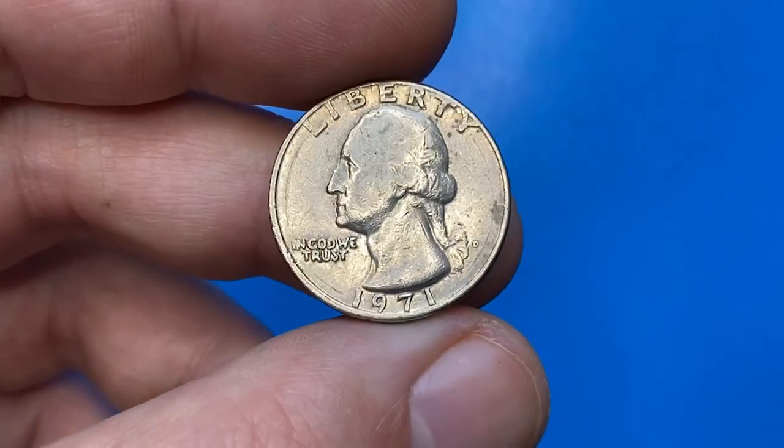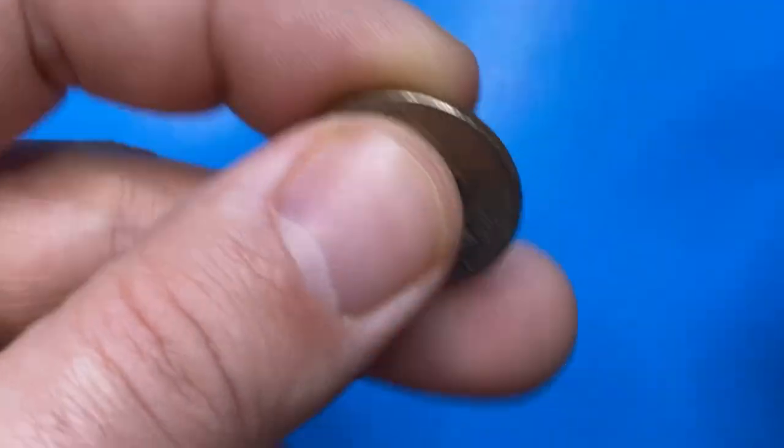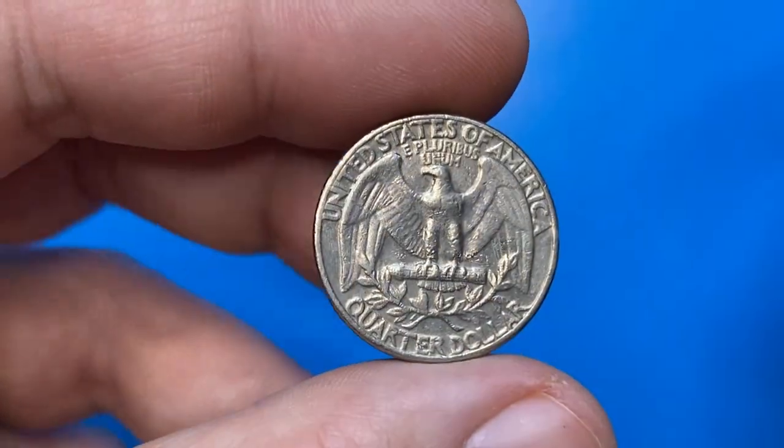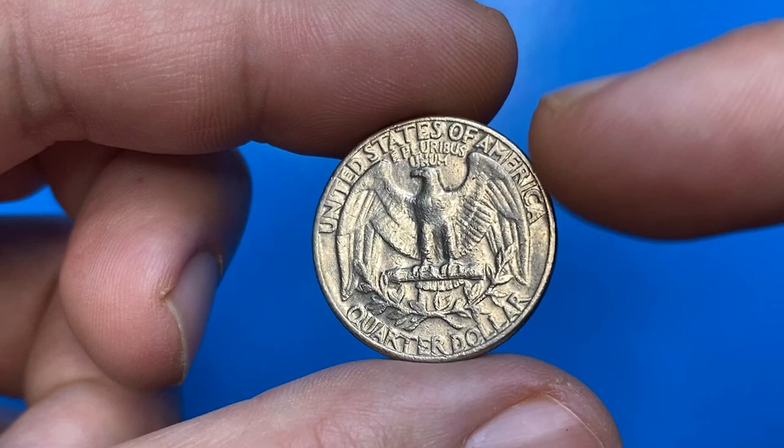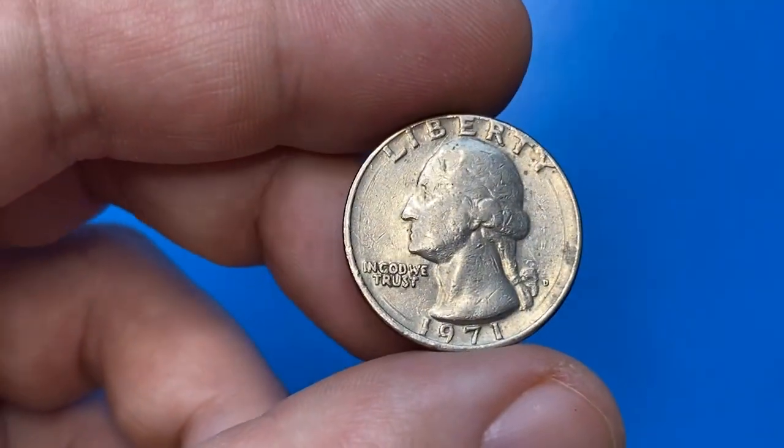Hey everyone, today I'm going to show you the circulated 1971 Washington quarter from Koina's collection. After briefly examining it, we will find out the current value of a high mint state quarter of that year, and also see which coin holds a record for the highest price.